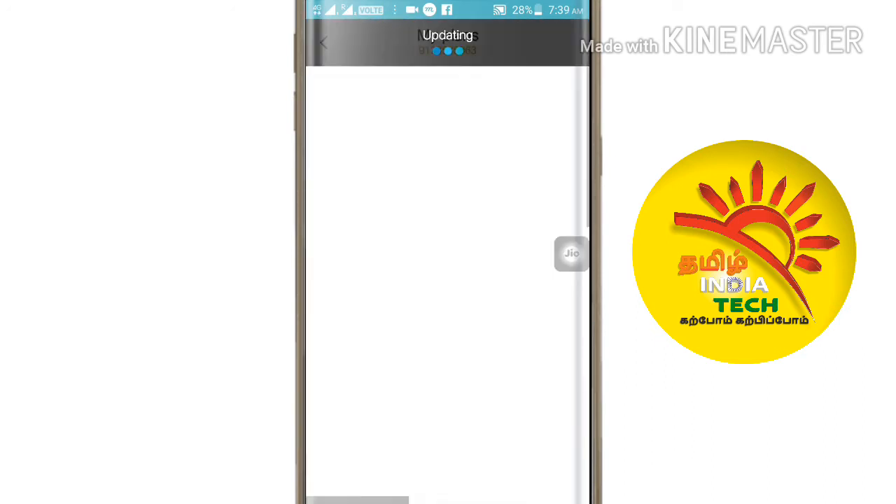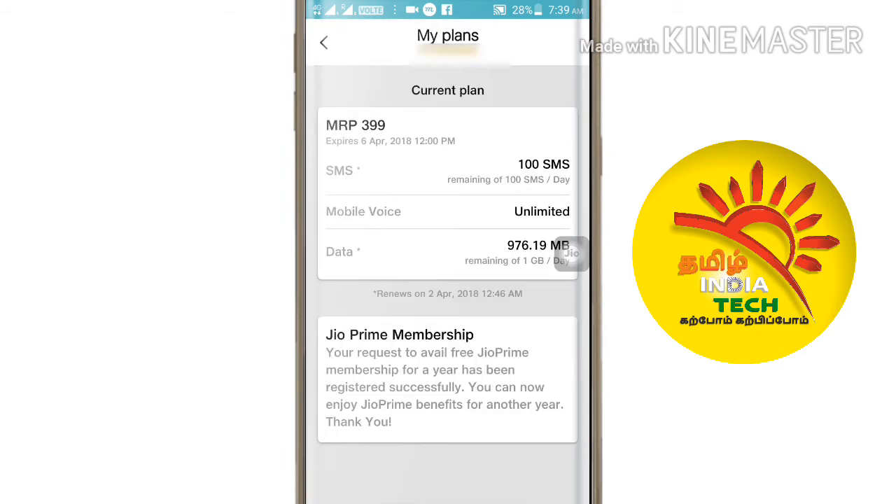You can open your MyPlan. Now you can activate your GioPrime membership. You can also check your GioPrime membership from there.